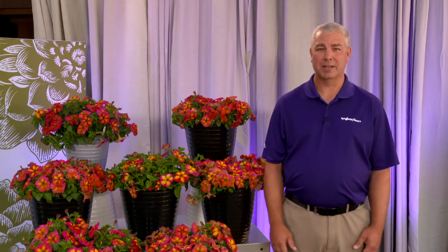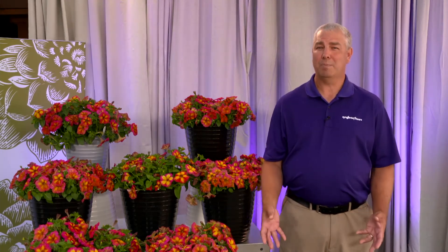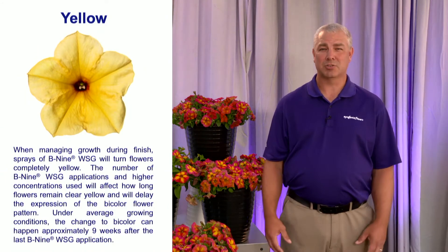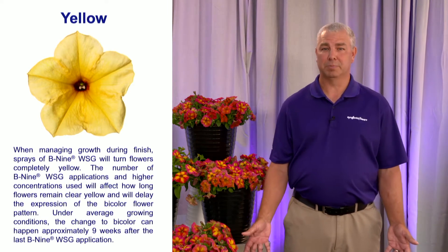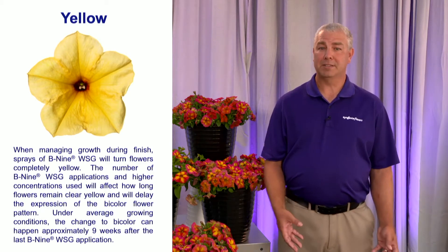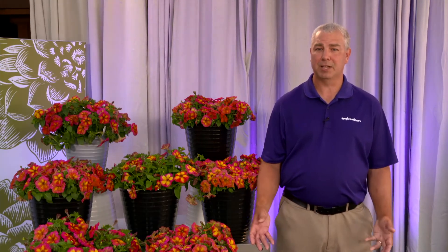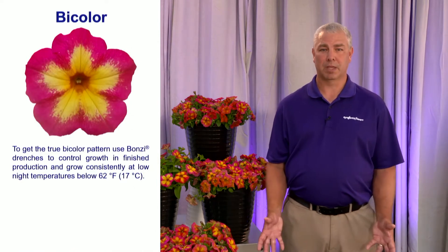Let's focus in on plant growth regulators. When using B9 or Daminozide as the primary PGR, the flower pattern primarily stays at a yellow color. Concentrations of 2500 to 3000 parts per million applied to petunias will cause that flower pattern to be stable at yellow. When they applied Bonsai drenches at two parts per million, they found that the Funhaus Potpourri maintained its stability and had that bicolor expression.